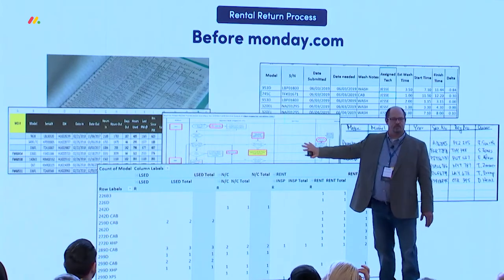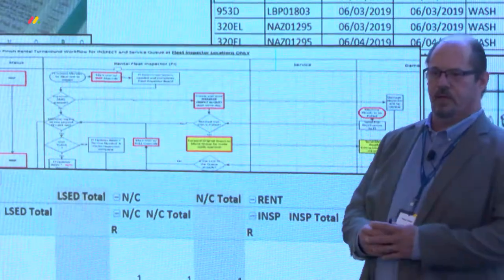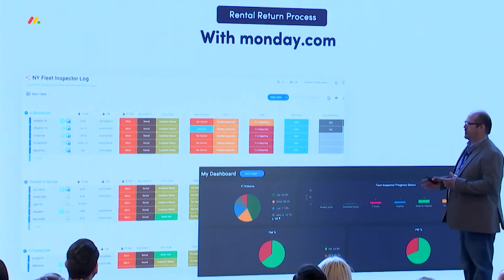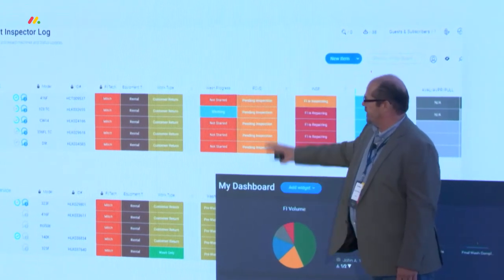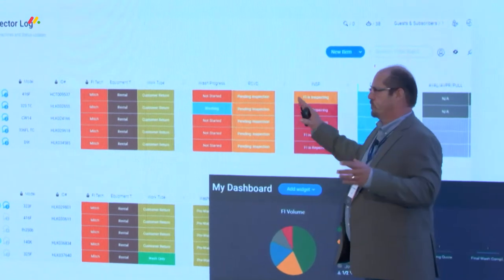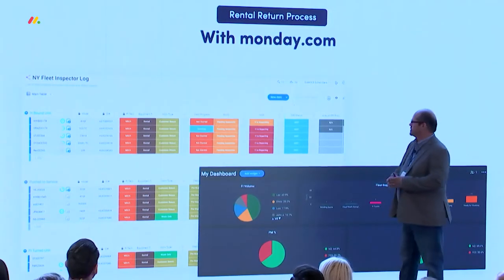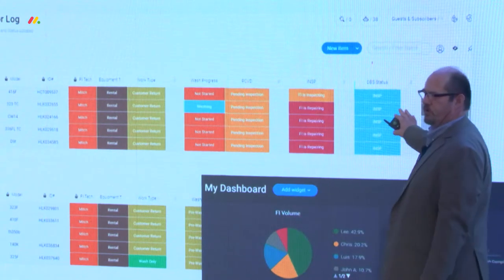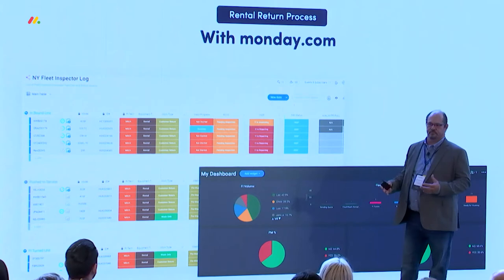If everyone followed the process maps correctly, we might get some good ideas of what was really going on — but that's 30 days too late. This was the first board I built in Monday, to solve this pain point. We took all that data and put it into separate groups based on the work need. Our fleet inspectors now not only put information into the board, they're actually directing workflow to other people through the board. In the past, we were just documenting what we were doing. Now we're directing workflow and simultaneously capturing that data.